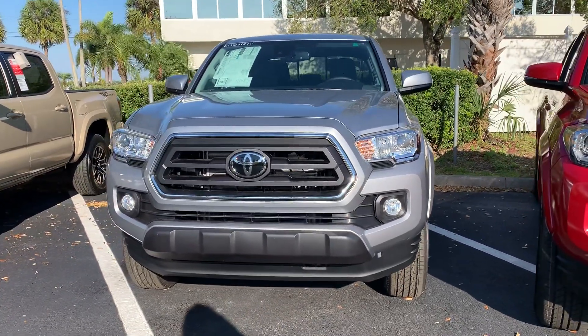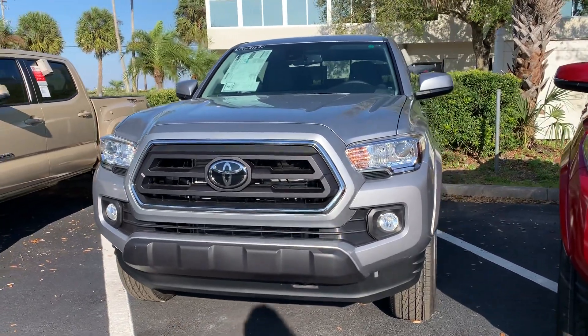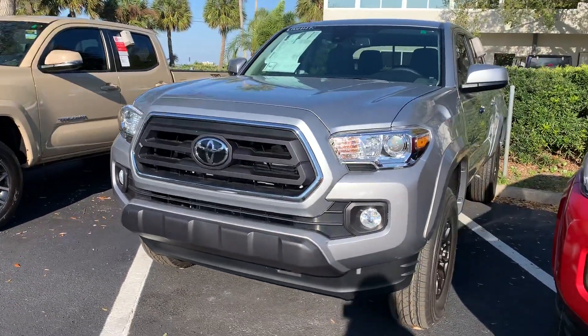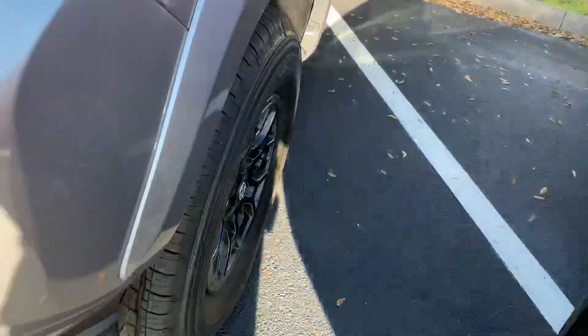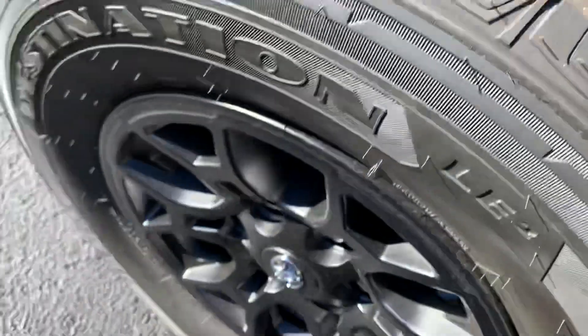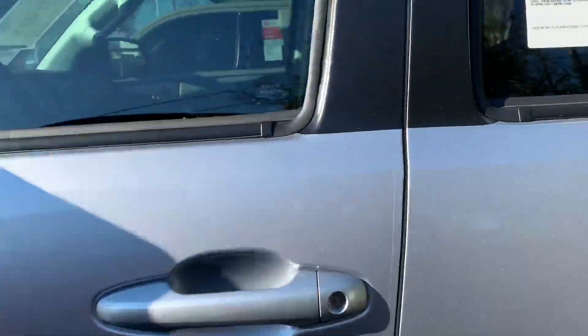Hey, good afternoon, Jacob. This is Sally over at Toyota of Melbourne. I wanted to come out and just shoot a quick video of a brand new 2020 Toyota Tacoma that we took a look at the other day. I wanted to just give you a quick refresh, a quick reminder of what the new Tacomas have to offer.